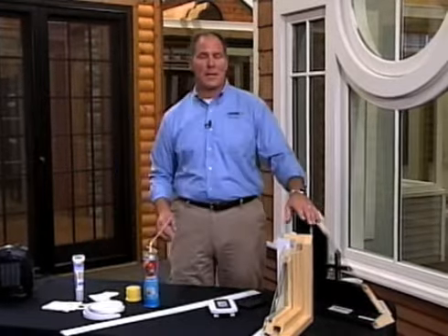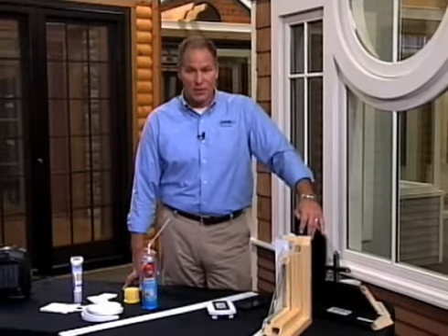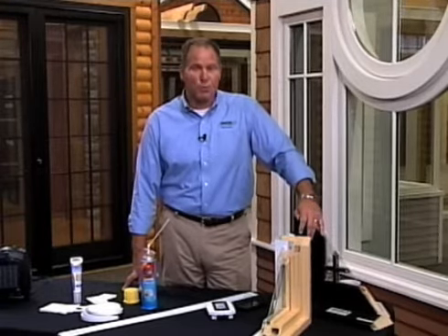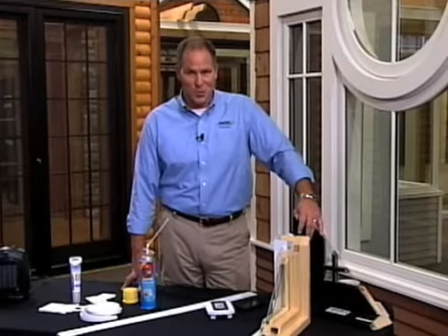If you'd like more information on how to save money on your energy bills, go to Marvin.com/energy. And while you're there, check out the Smart Performance promotion, where one of you could win $5,000 towards the purchase of your new Marvin windows or doors.